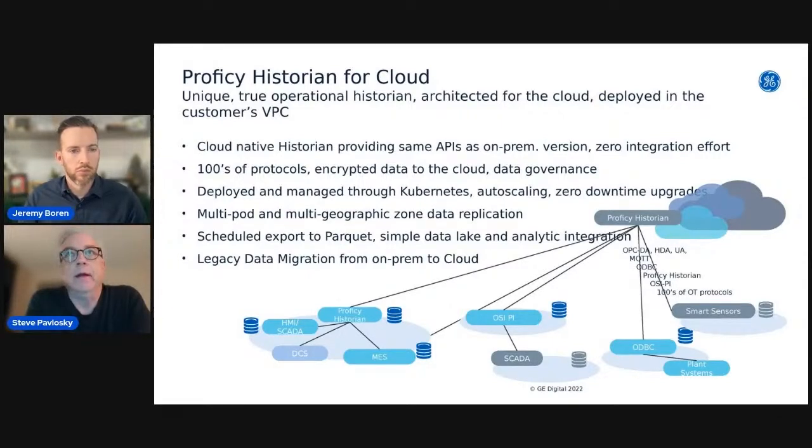From an IT perspective, the cloud historian is deployed and managed through cloud-based technologies. We use Kubernetes, it's auto-scaling, and there are zero-downtime upgrades — no waiting for downtime windows, no IT person needed on weekends for server or OS updates. We're working towards data replication and distributing the application across multiple geographic zones, so customers with European and North American plants will be able to get data from their local data center with auto failover across geographic zones.